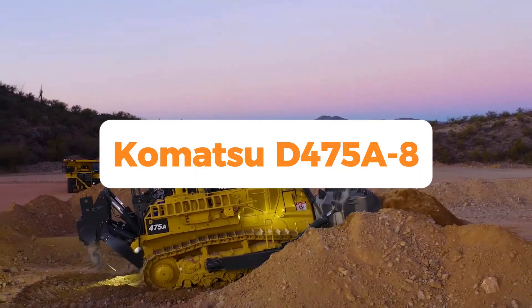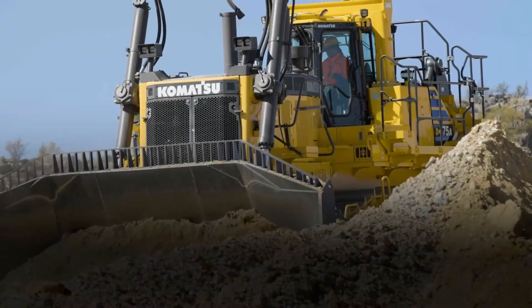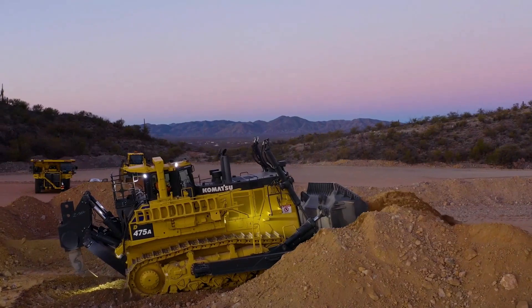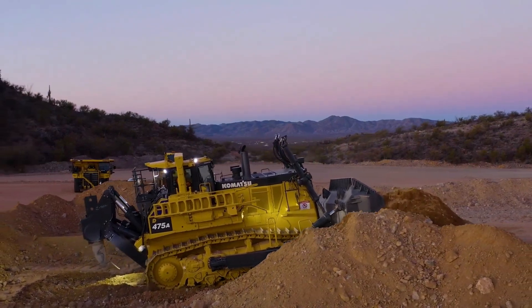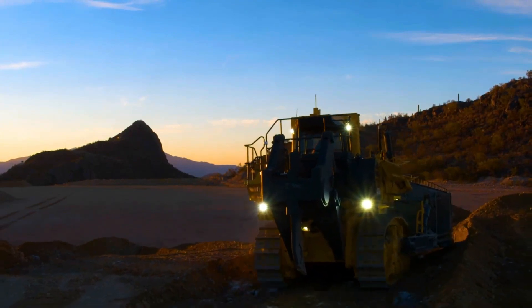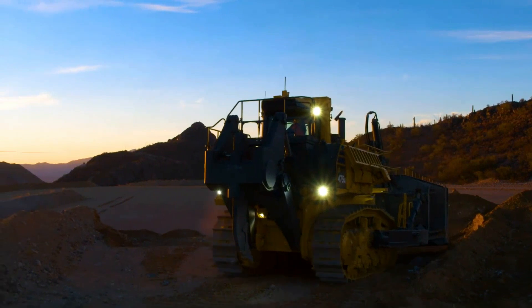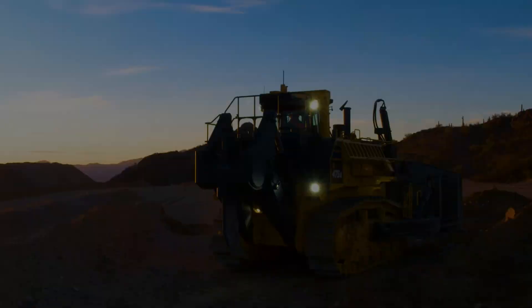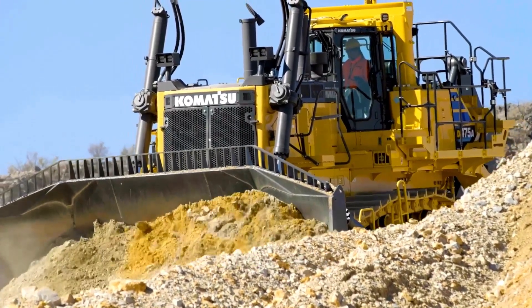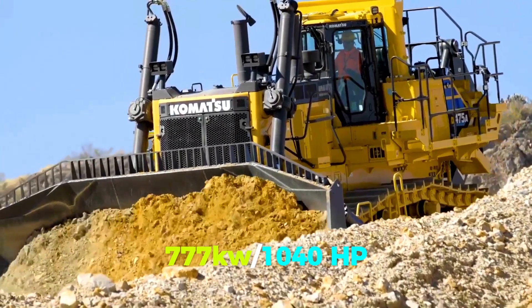Number 4: Komatsu D475A-8 — a great combination of power and speed. Komatsu calls its world-famous large crawler dozer beautiful. The D475A-8 is number 4 in our top 10, replacing the Dash 5 in 2020. It is one of the world's largest production bulldozers, weighing over 112 tons and generating 777 kilowatts / 1,040 HP.